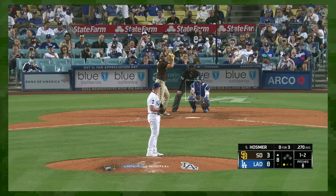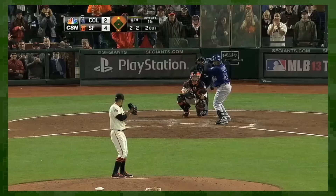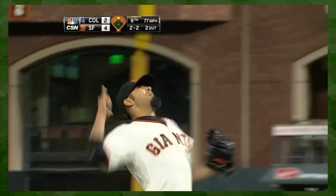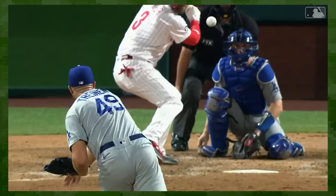Of course, you can't claim the Dodgers invented this type of pitch. If you did, you'd be disregarding pitchers like Sergio Romo. Don't you dare disregard Sergio Romo! Not on my watch. But they did popularize this pitch heading into 2022, aka the year of the sweeper.